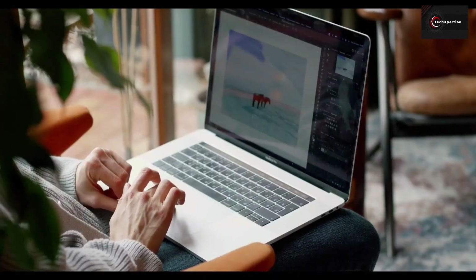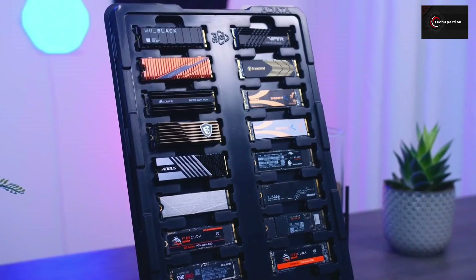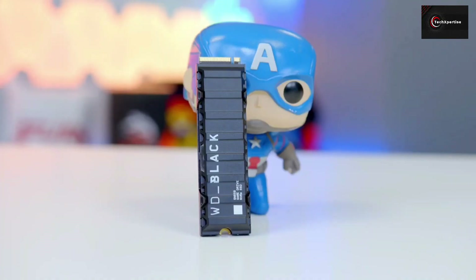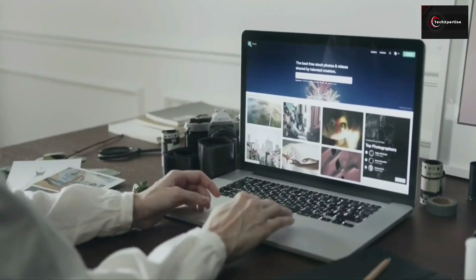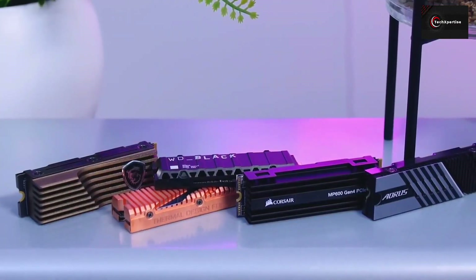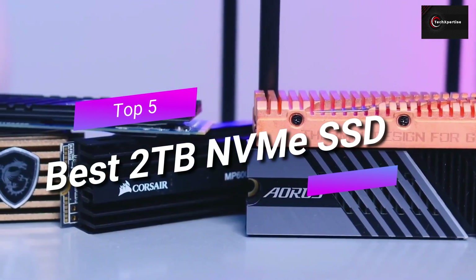NVMe SSDs increase the performance of a laptop pretty drastically, and it would be a wise decision for anyone to transform their whole storage solution to an SSD. A 2TB SSD can fill up the gap left by previous hard disks, making everything faster while also providing more storage. So in this video, we are going to talk about 5 of the best NVMe SSDs that offer 2TB of storage.